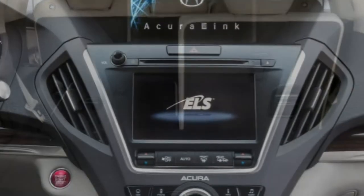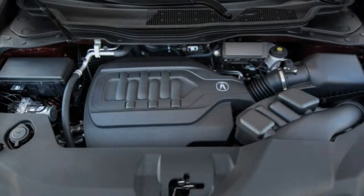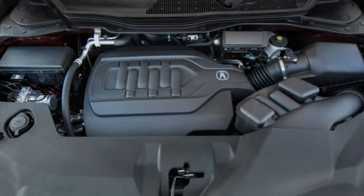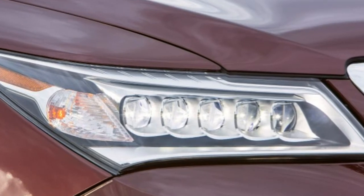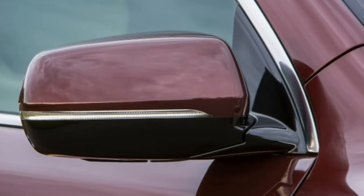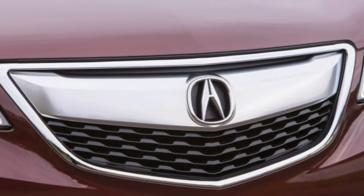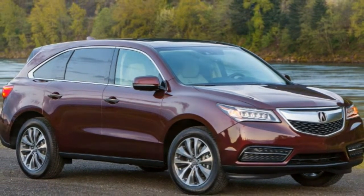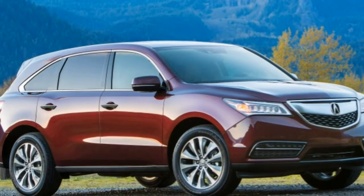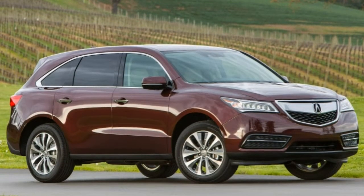Standard safety equipment for the 2016 Acura MDX includes anti-lock disc brakes, traction and stability control, front seat side airbags, a driver knee airbag, side curtain airbags, and active front head restraints. A rearview camera is also standard, and AWD models come with a stabilizing function for trailer towing. Optional or standard depending on trim level are blind spot monitoring with rear cross-traffic alert, a frontal collision warning system, and automatic braking for frontal crash mitigation.